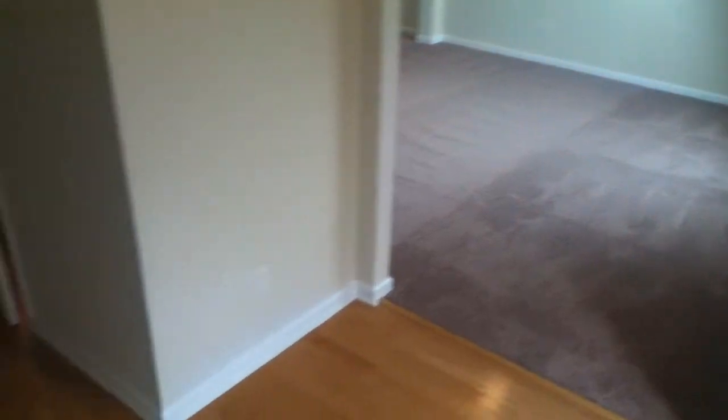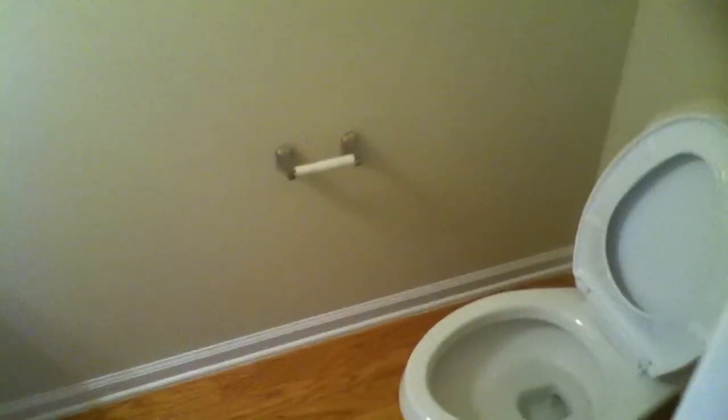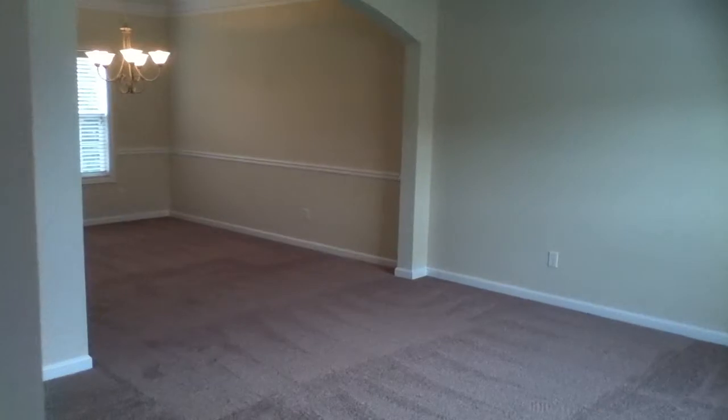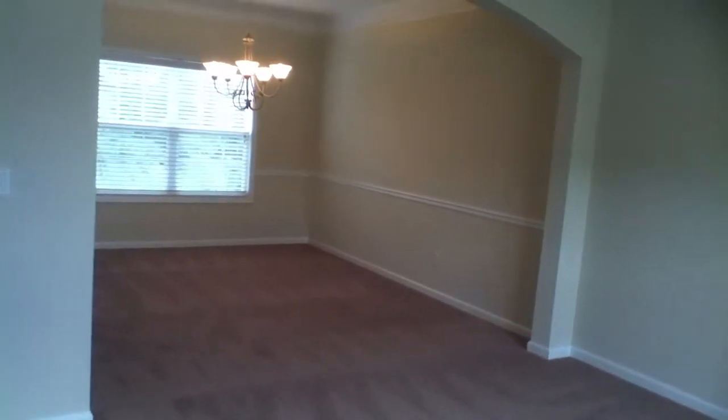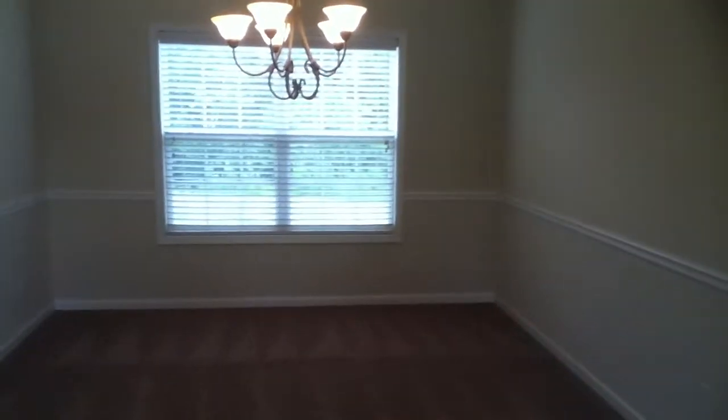The downstairs has a formal den right when you come in the front door, which is to the right, and there's a hallway. It's all hardwoods that carries you to the kitchen. There's a half bathroom in this hallway on the right and the hardwoods carry right on in. Here's the formal den — big and open — and there's a formal dining room as well.